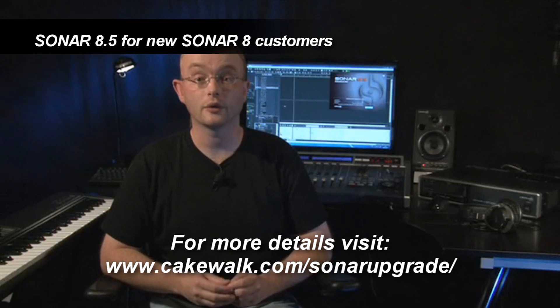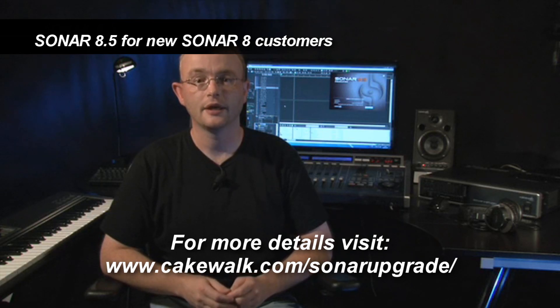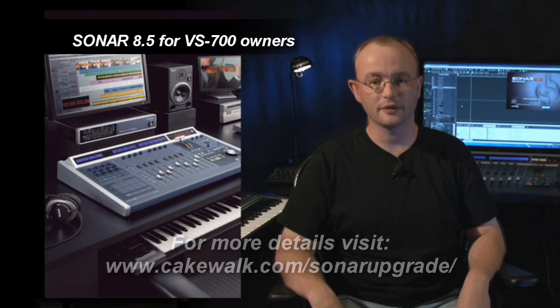If you registered Sonar 8 on or after July 1, 2009, you are eligible for a free update to Sonar 8.5. The free update is a download. If you own a VS700, you'll get a free update to Sonar 8.5 no matter when you purchased. The free update is a download.